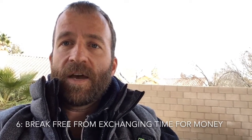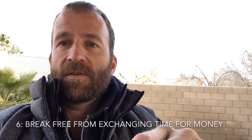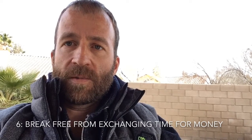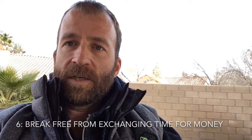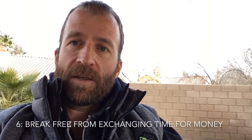Just as an aside, I strongly recommend reading a book called The E-Myth by Michael E. Gerber — I'll put it in the notes below — which is all about systemizing a small business and the difficulty of doing that, but also the way that you can do it.